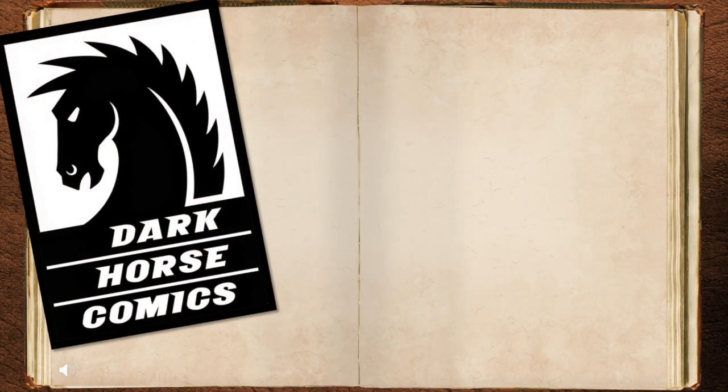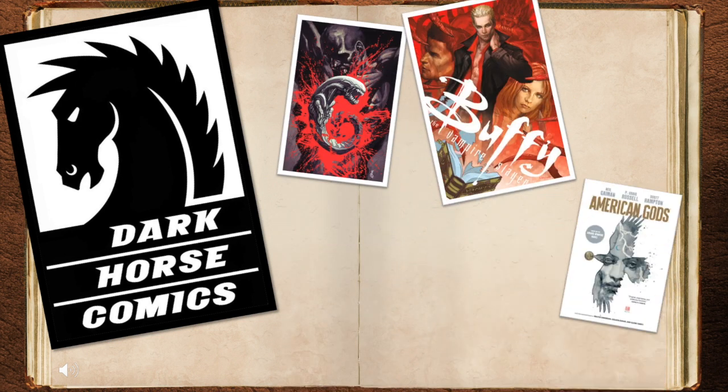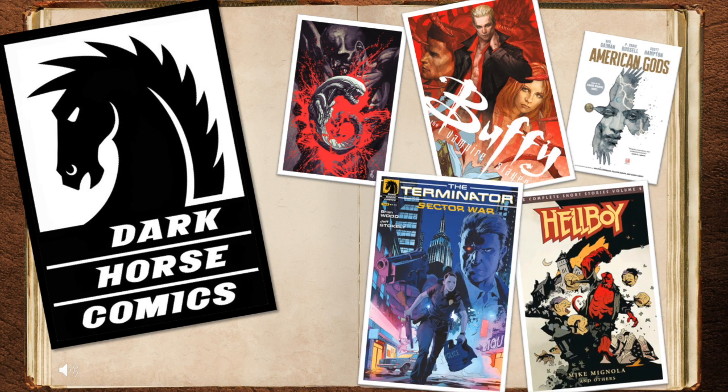The compilation was published by Dark Horse Comics. They're also known for publishing comics for Alien, Buffy the Vampire Slayer, American Gods, Hellboy, and Terminator, among other ones as well.